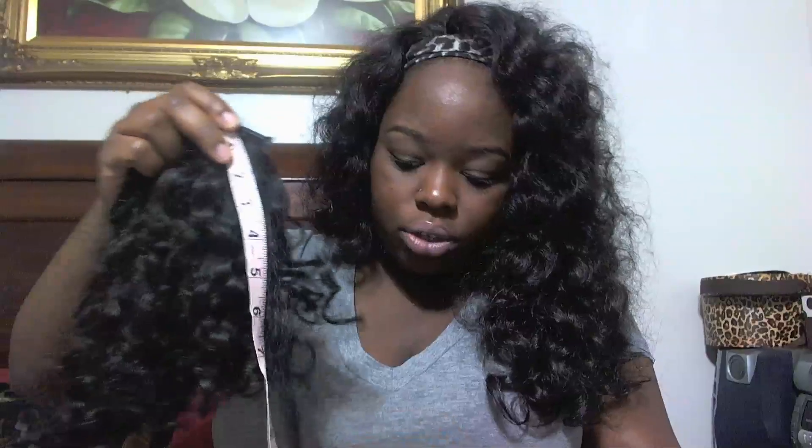As far as the quality of the hair, I definitely would compare this hair to Arjuni. It's right here at 14 inches — I know y'all can see that. So yeah, getting 4 extra inches — I mean, that's really awesome.